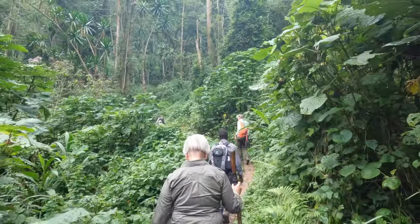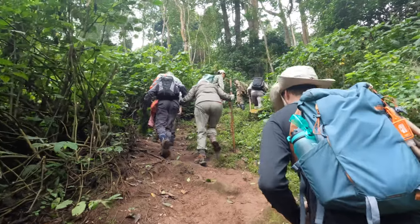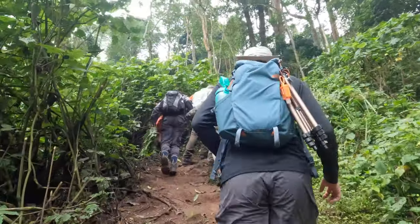The trekking continues pretty much straight up the mountain. It can take anywhere from 15 minutes to three hours apparently to get to the gorillas. I'm thinking we might be somewhere in the middle of that, but it's nice weather, not walking too fast — not too bad so far.